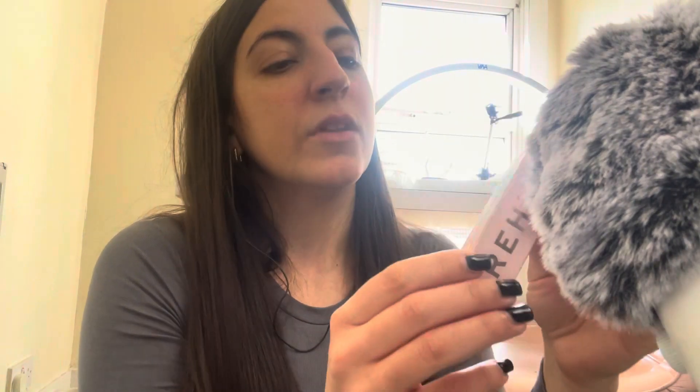Hello everyone, welcome back to my channel. I'm filming in the nail salon again. It's going to be a soft spoken video and I'm going to be doing my makeup.